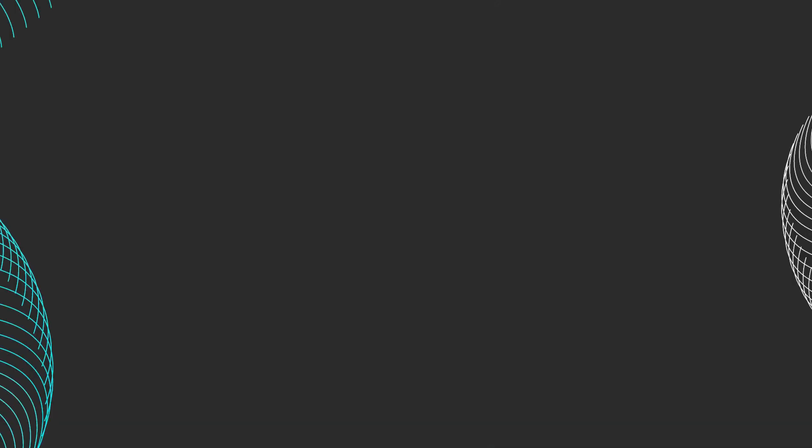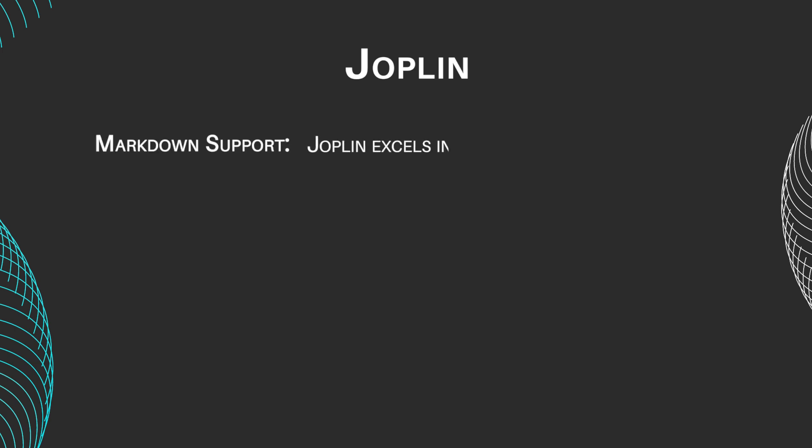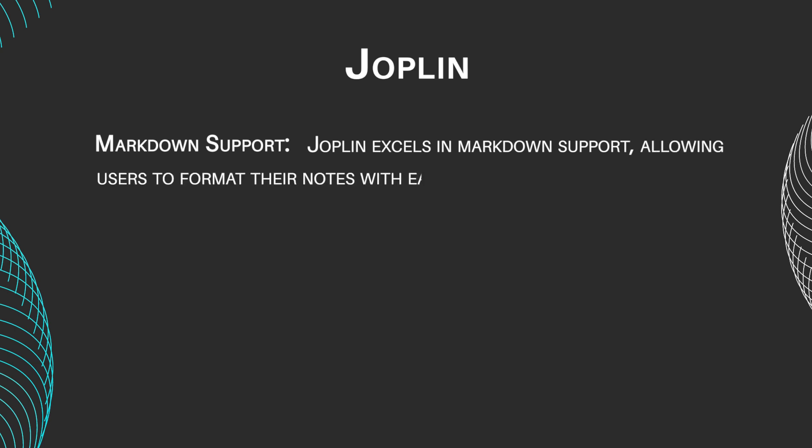Let's take a look at how the main features of Joplin stack up against the main features of Evernote. Joplin features include markdown support. Joplin excels in markdown support, allowing users to format their notes with ease using simple text-based syntax.